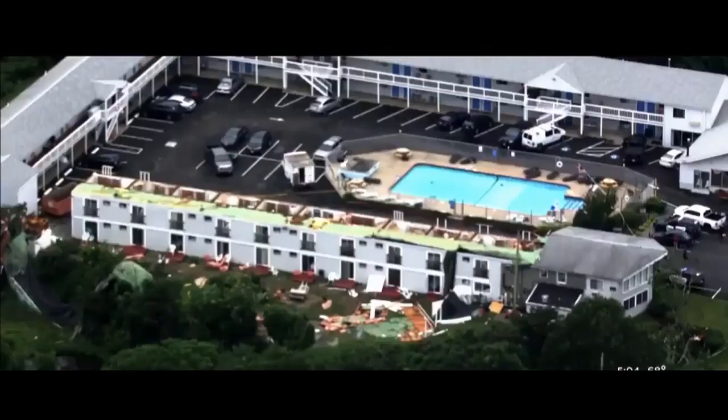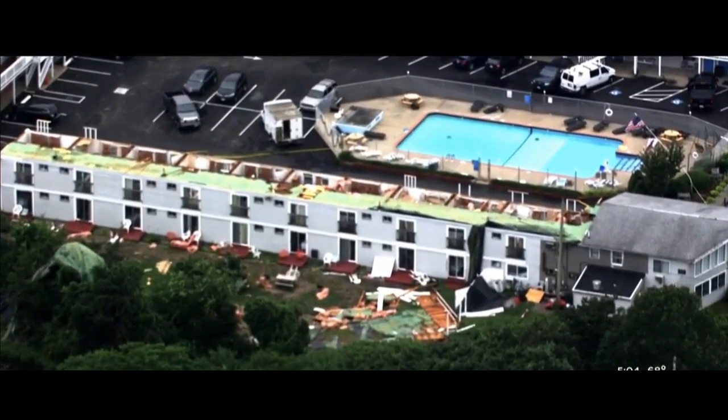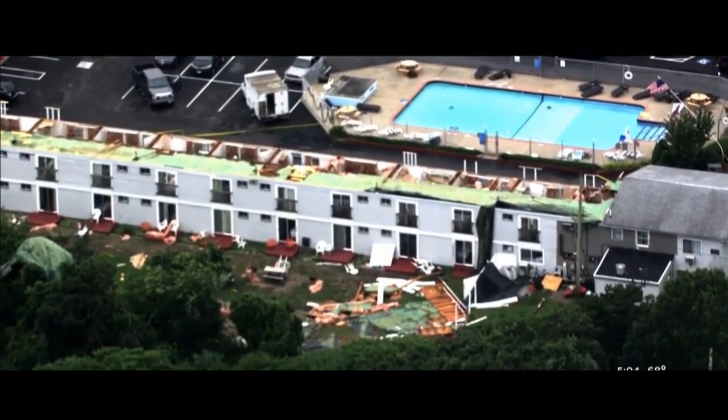I want to come back next year. No problem. A tornado? The National Weather Service is now investigating. Whatever it was, though, it wreaked havoc in Yarmouth.